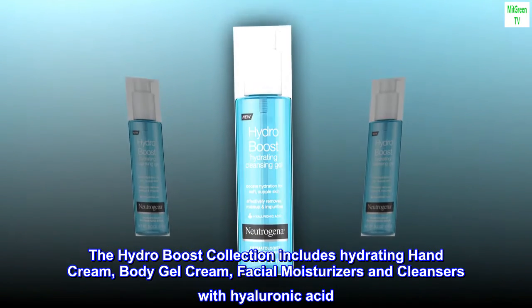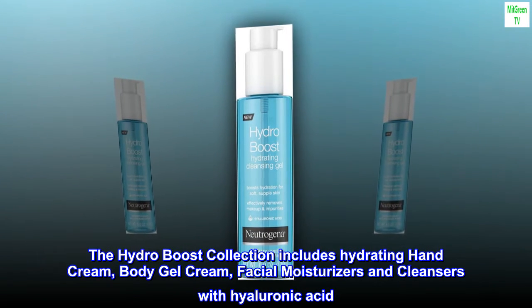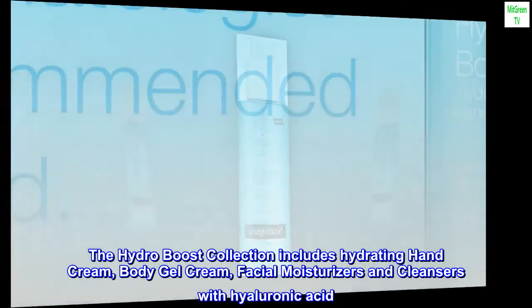The Hydro Boost collection includes hydrating hand cream, body gel cream, facial moisturizers and cleansers with hyaluronic acid.